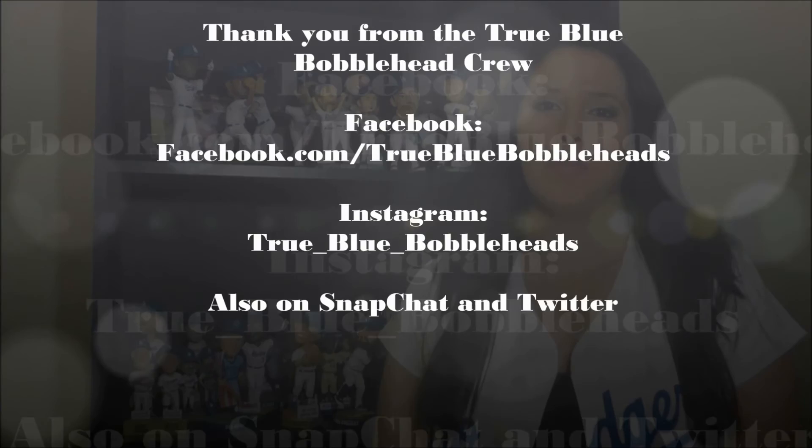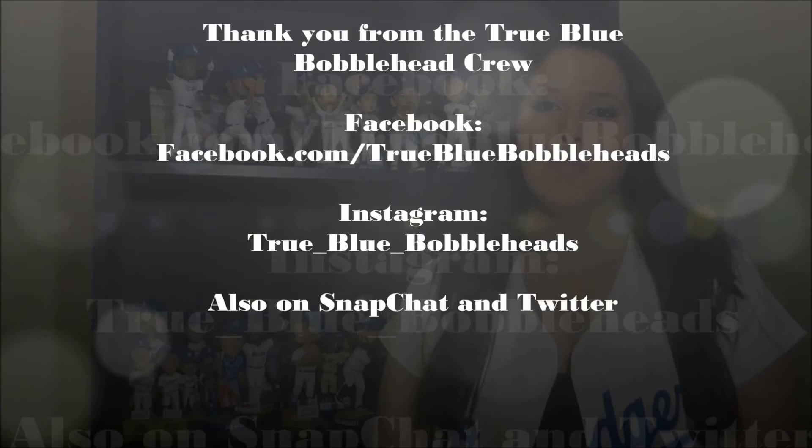Thank you for checking out this latest review on the Howie Kendrick bobblehead. For Turbo, I'm Ben — see you next time. Thank you for checking out the True Blue Bobblehead Crew. You can also find them on Facebook at True Blue Bobbleheads, Instagram at true_blue_bobbleheads, Twitter at True Blue Crew 2, and Snapchat at True Blue Crew 23. Remember, stay true, stay blue — we are the True Blue Bobblehead Crew.